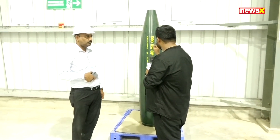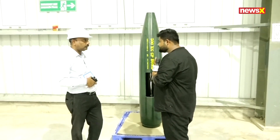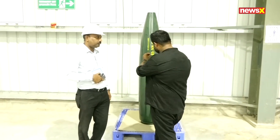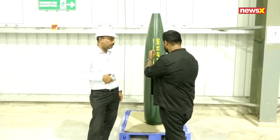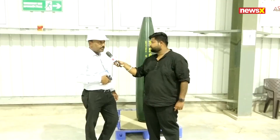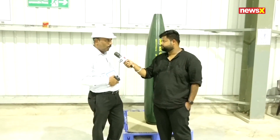To our viewers watching on television: what is this basically? It's a 500 kilogram GP bomb cell. We get orders from different defense companies and manufacture the bomb cell at this kg capacity and larger ones as well. We have developed this at our facility and it is capable of casing 500 kg ammunition for use by defense forces.